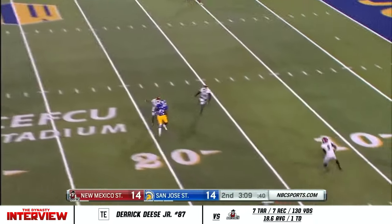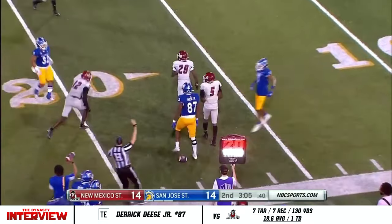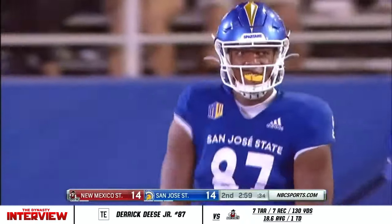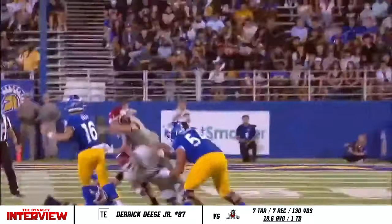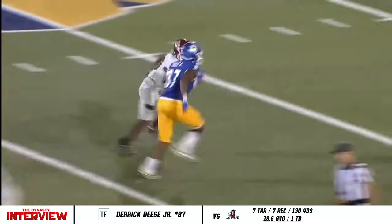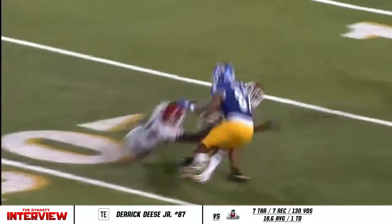Nash to throw, to Deese at the 20-yard line, making up all that yardage they just lost. Derek Deese, the tight end, fighting for yards near the first down — 20-yard gain for number 87. Deese is one of those guys; I'd be throwing at him every time, it's a mismatch all over the field. He's too big for safeties and too fast for linebackers, and it's showing up right there. He's a good athlete, you're going to see him more tonight. Great ball by Nash too.